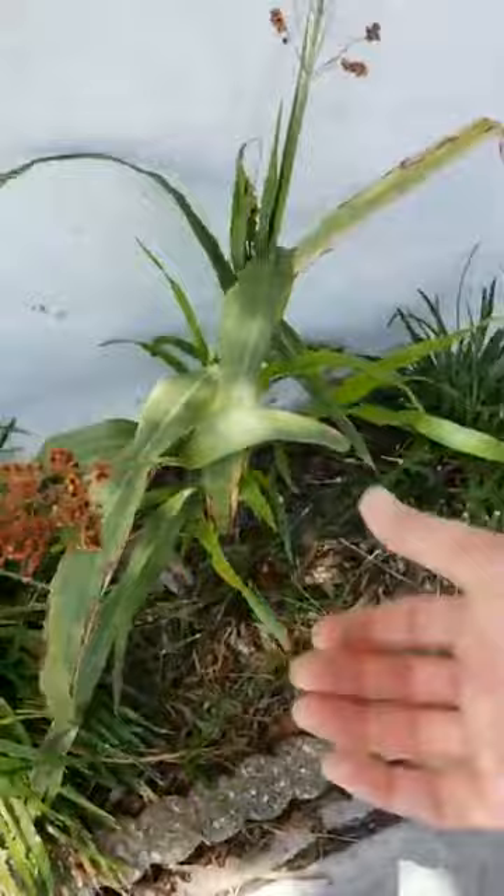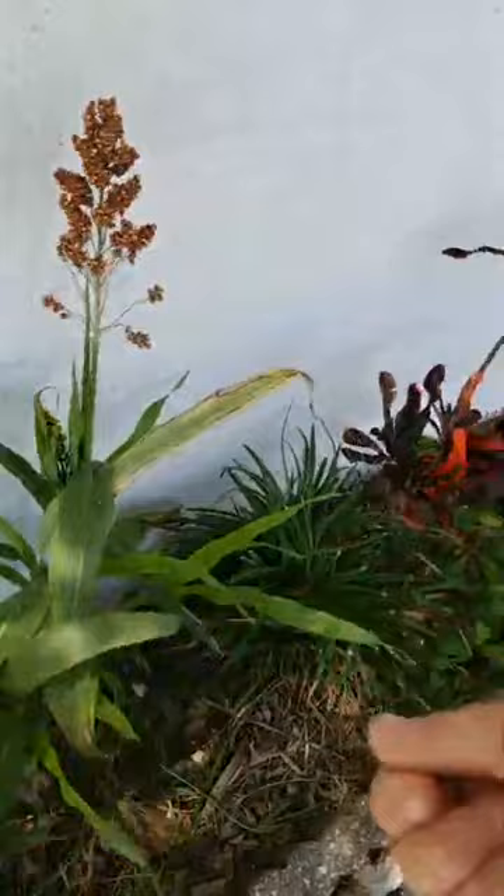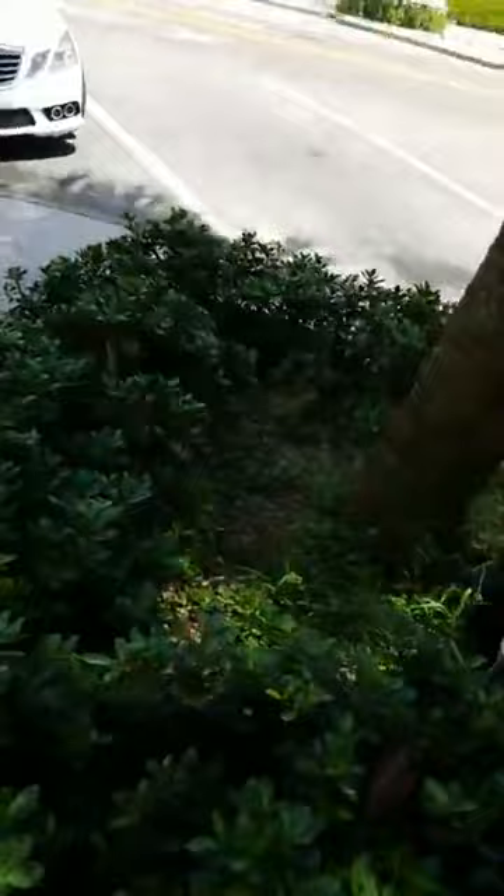Sorghum — somebody planted sorghum around here and it's spread. It's used in fermentation but also as a grain, and it aids in digestion and helps with phlegmy conditions.